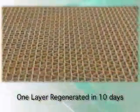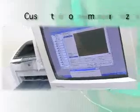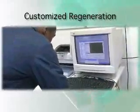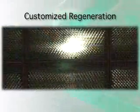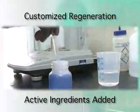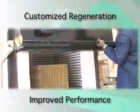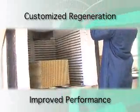We can basically regenerate a layer of catalyst in 10 days. Regenerated catalysts can actually have properties better than new catalysts. When we do our regeneration, we customize it. When the manufacturer makes the catalyst, he makes it for a specific need. We're able to take that catalyst, take the bare substrate that the vendors make very well, and add active ingredient back in a way that we can actually influence and improve the performance of that catalyst.